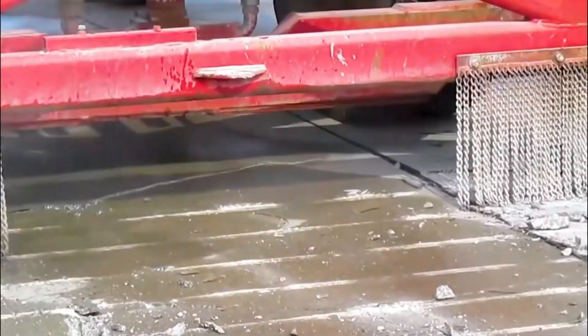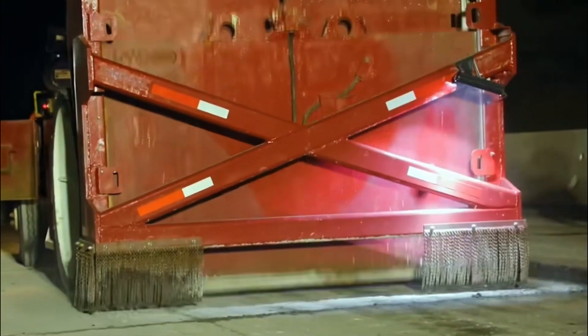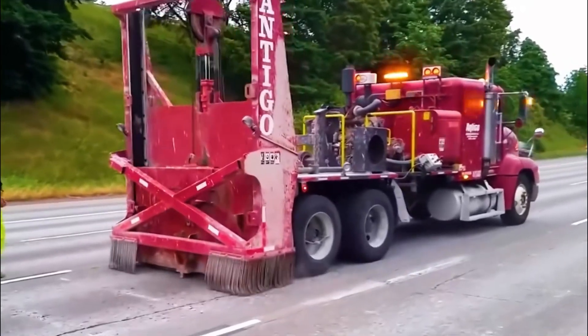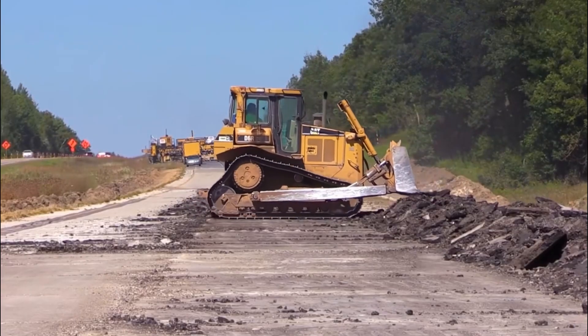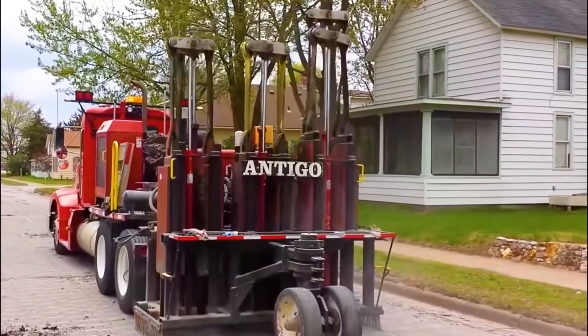The working principle of this machine is similar to the previous one, also relying on brute force to break the road surface. Working like a guillotine, the machine uses hydraulic lift rods to push up a rectangular hammer weighing 5.4 tons, then forcefully strikes it down onto the road surface. As the traction vehicle moves forward, the hammer continuously strikes the road surface until it breaks into elongated shapes.